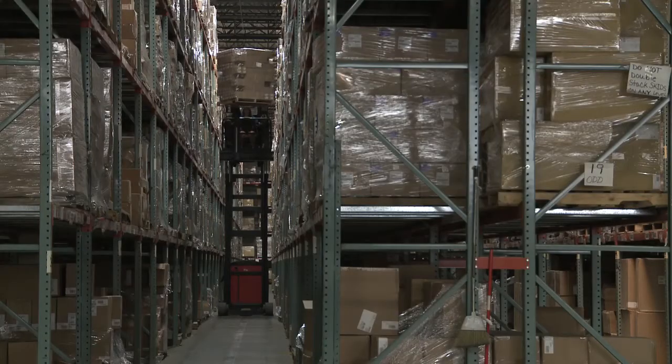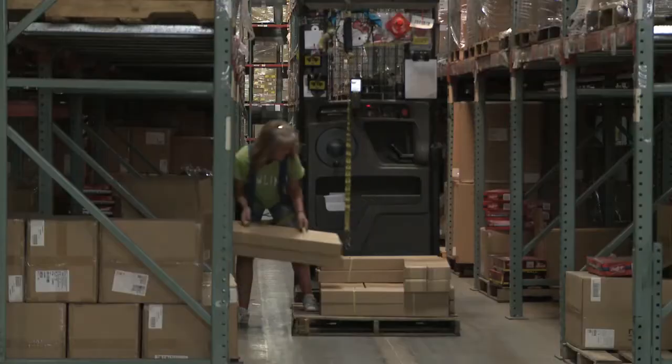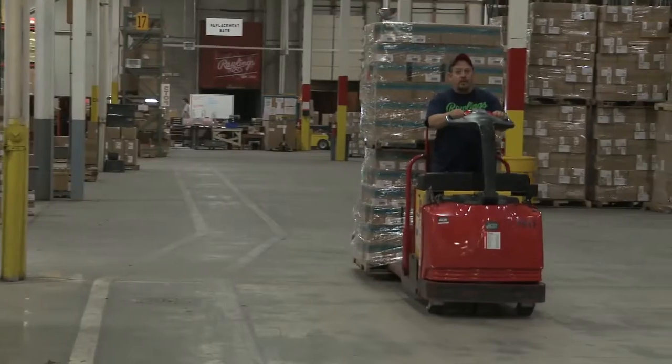Everything that moves throughout our building is picked up by a fork truck one way or the other — when it's unloaded in receiving on the trucks, to being stored in the rack with the swing reaches, to being pulled with the order pickers, to being loaded on the truck with the skid trucks.